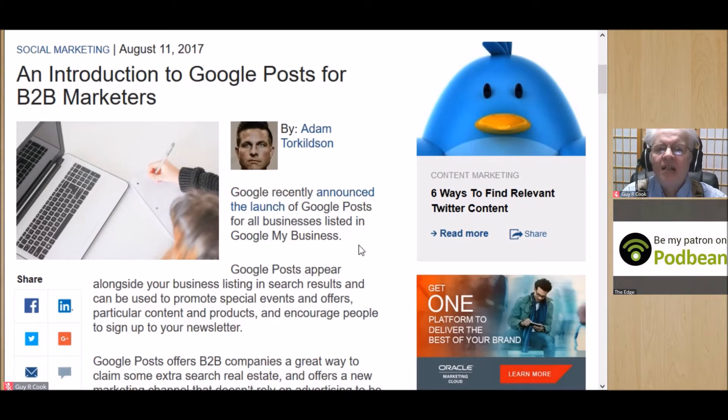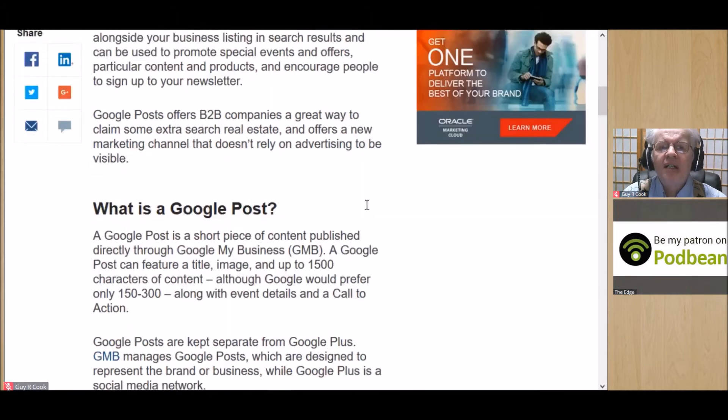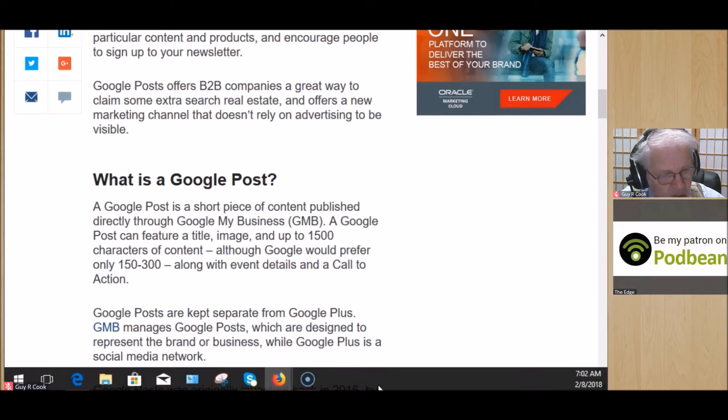Google Posts appear alongside your business listing in search results. So if you're doing a search for your service in your area — like I've tested 'internet marketing services near me' — my Google My Business page comes up. Google Posts are short pieces of text that you put into your Google My Business page. You feature the title, put in an image — we tested 590 pixels wide and 445 pixels tall and it seems to work.